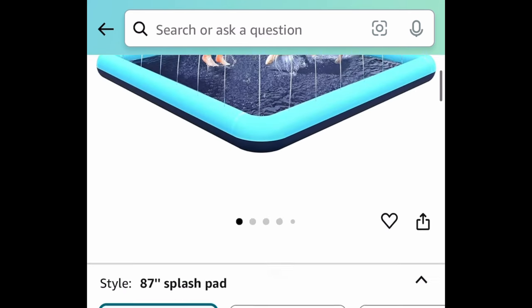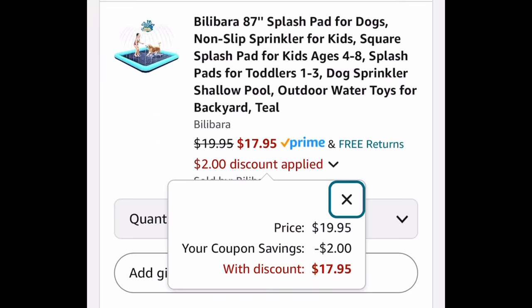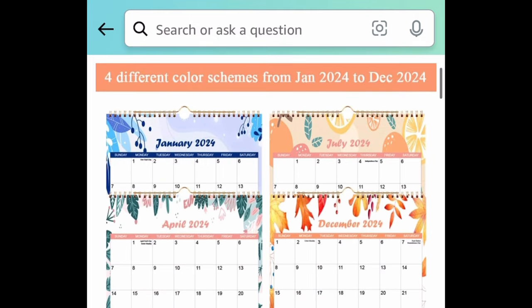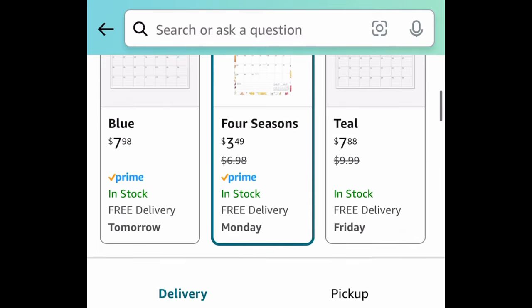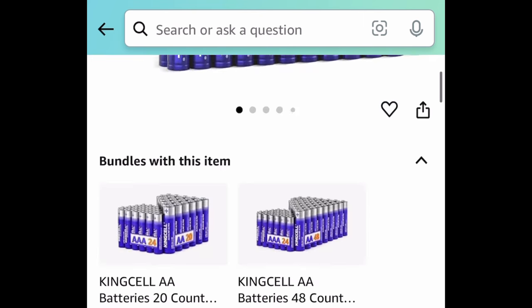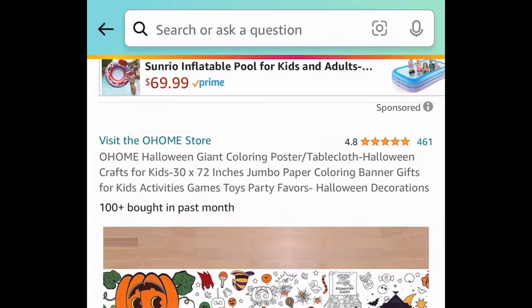Here we have this 87 anti-slip splash pad, and this one comes with a coupon — clip that and it'll also price drop, so we can snag this for $17.95. Next we have this 2024–2025 wall calendar, 11.5 by 14.5 inches — price drop down to $3.49. Next we have this 24-pack of AAA alkaline batteries, priced at $7.99, but with the code it's going to be $4.79.